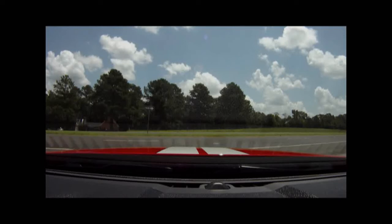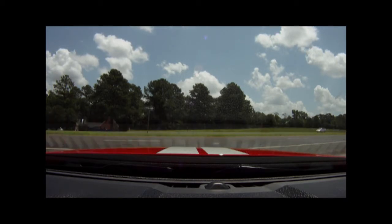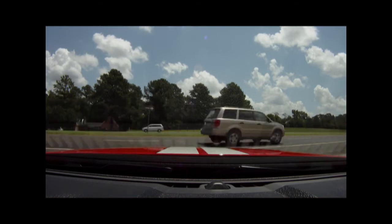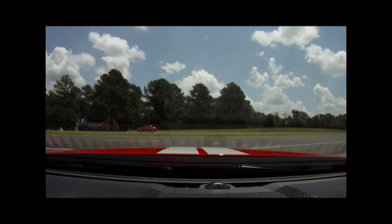Hey guys, this is Shane with IFU News. We're going to do a ride-along video today of a 2011 Shelby GT500. This particular car has the SVT performance package, so it is pretty loaded up. It's got navigation and it's race red as you can see in some of the images with the stripes. The SVT track pack gives you different wheels, different tires, and a little bit more performance out of the car.